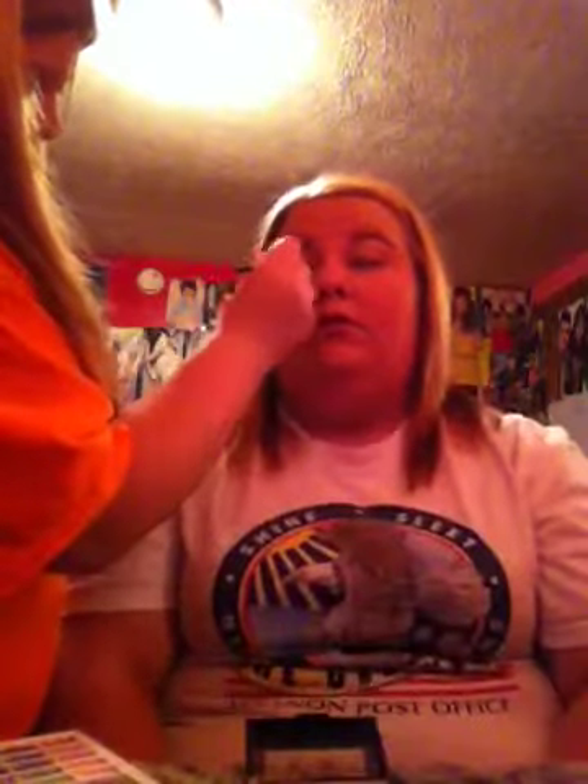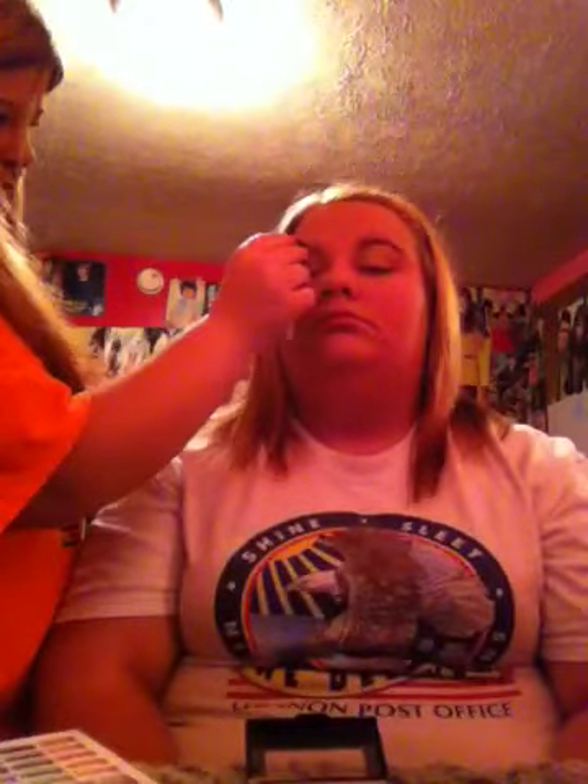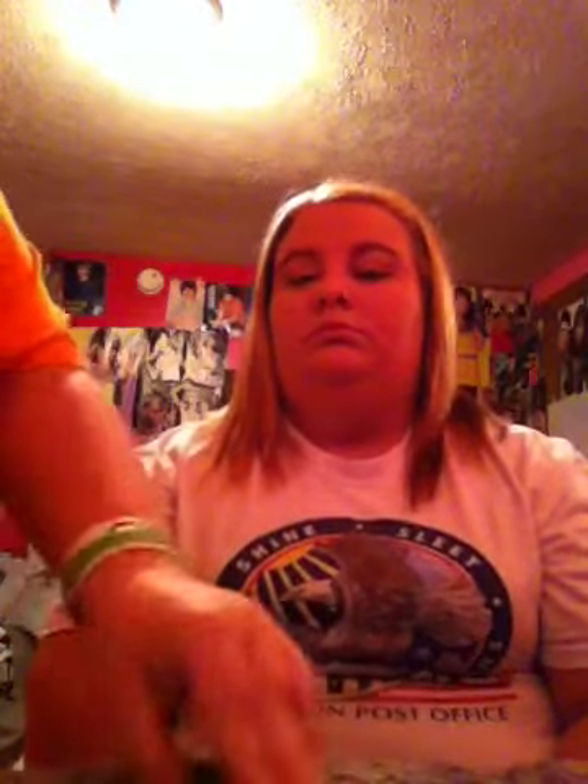Get her highlighter brow bone. I'm going to comb her eyebrows. Okay, now — sparkles, ladies.